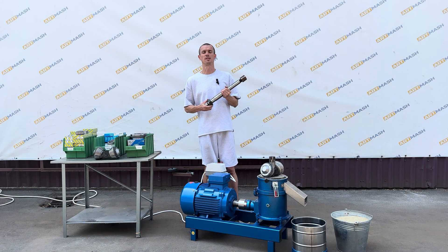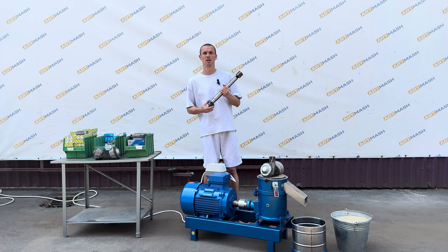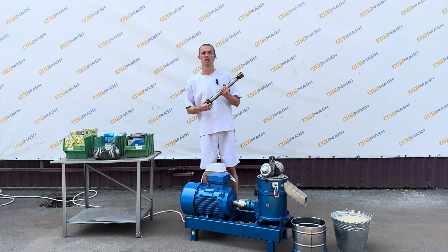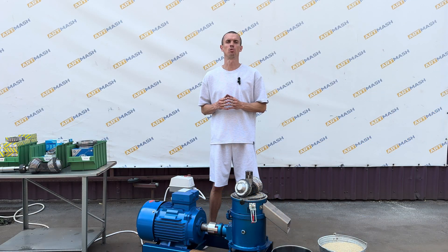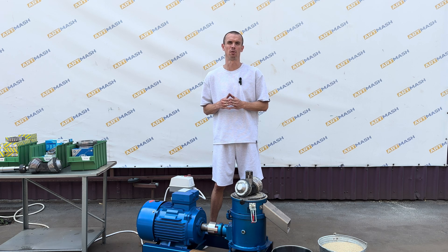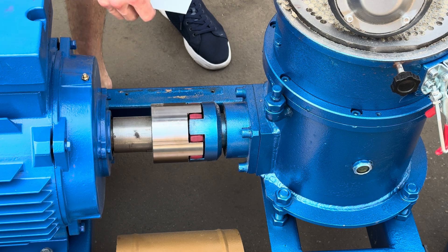It is very convenient to set the coaxiality of the axis on this 15 kW Artmarsh granulator with conical rollers. If it is necessary to align the two half-couplings — specifically the motor half-coupling and the gearbox half-coupling — it can be easily done using the available adjustments.